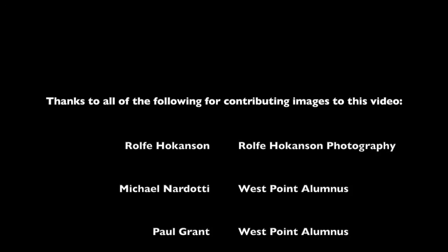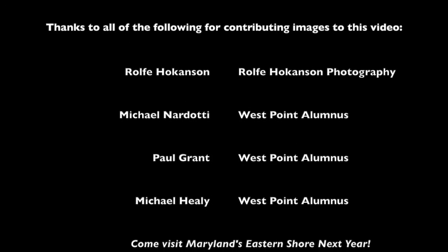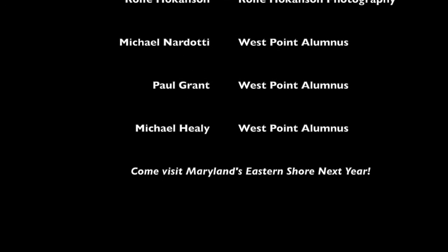Thank you for joining us on this virtual tour. We hope you enjoyed the experience and that it has inspired you to explore Maryland's Eastern Shore in person. Until next time, happy travels.